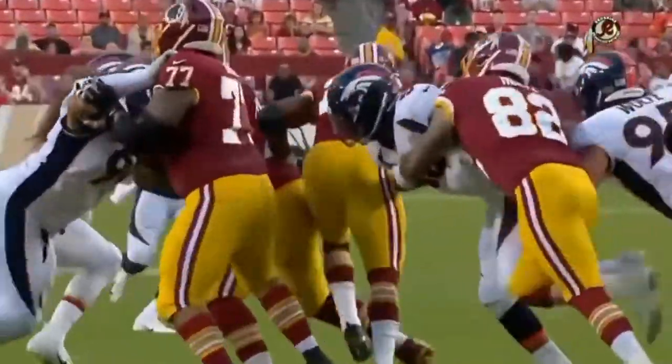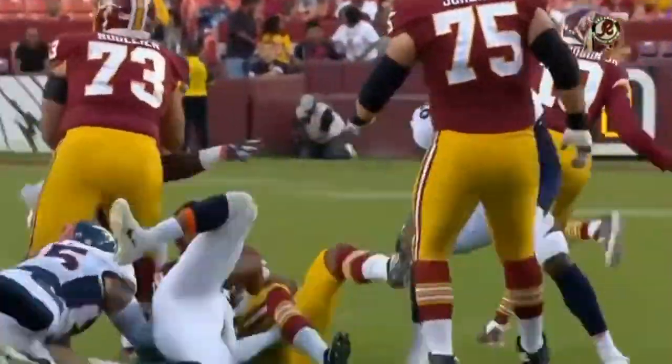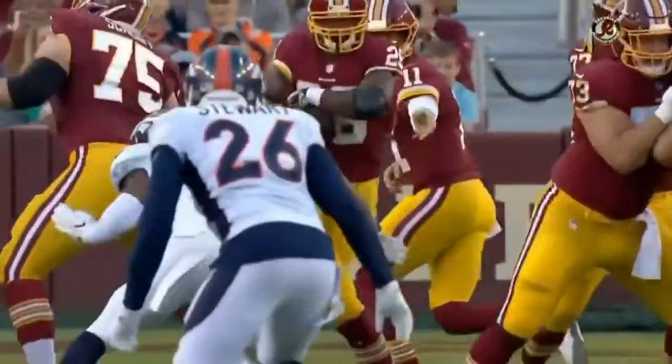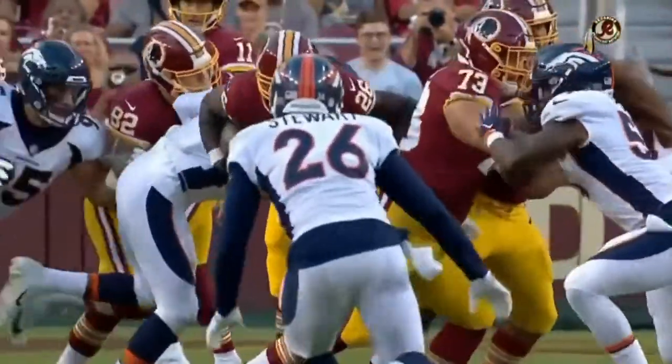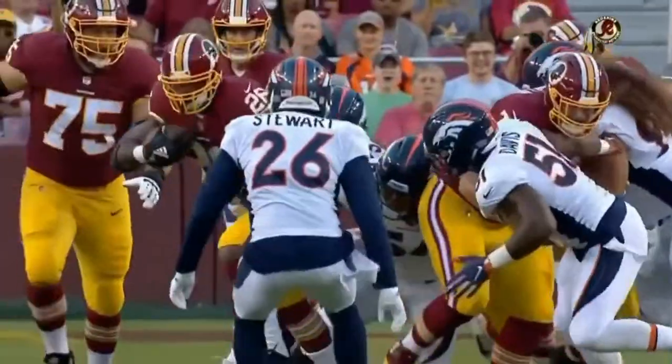Watch the explosion — he sees the hole, runs a little high, but then all of a sudden there's that churning of the legs and that extra effort that we see all the time. Good job up front by Chase Rulier, the center, and Brandon Sheriff, the right guard.